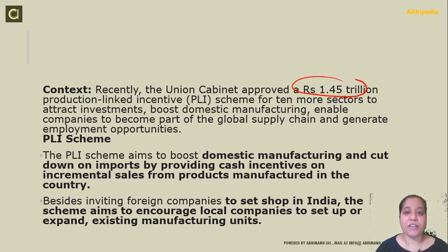The main targets of this scheme are: number one, to attract investment — we want to make sure that there is more investment in the country. Second is to boost domestic manufacturing. Third is to enable companies to become part of the global supply chain — we want to make sure that Indian products are in the global supply chain and we are in the global economy. Fourth is to generate employment opportunities. These are the focus areas why the scheme was launched.